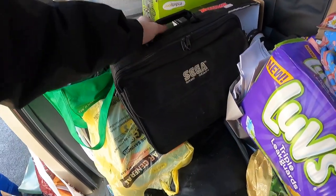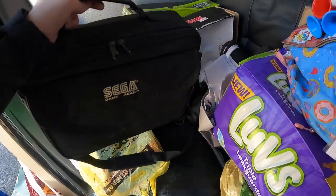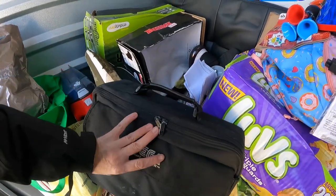Sega Game Gear! I don't know, it's feeling kind of light. What do you guys think, is the game inside?